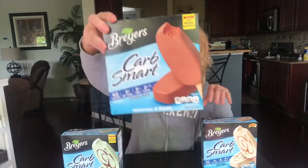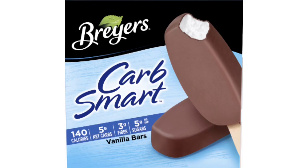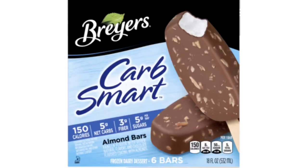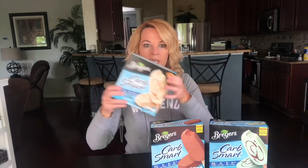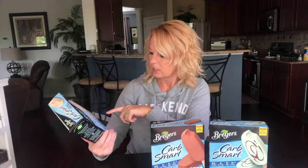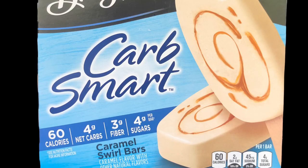They have five flavors but I only have three of them. They have the mint fudge bars, the fudge bars, and the caramel swirl bars. They also have a vanilla bar — just vanilla ice cream with chocolate on the outside — and an almond bar, which is vanilla on the inside with chocolate and almonds on the outside. I'm starting with the caramel swirl bars. There are six bars and I believe I paid $3.79 at Walmart. They're 60 calories, four net carbs, three grams of fiber, and four grams of sugar.